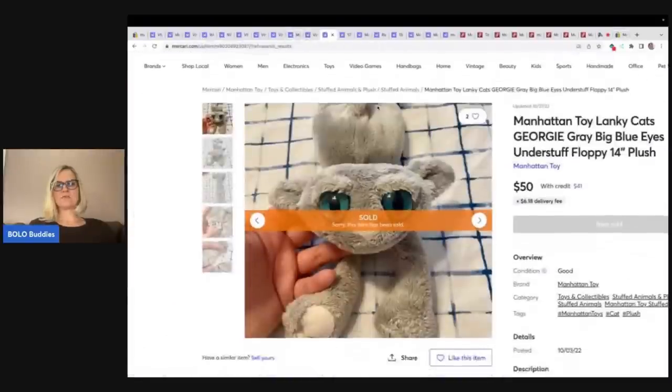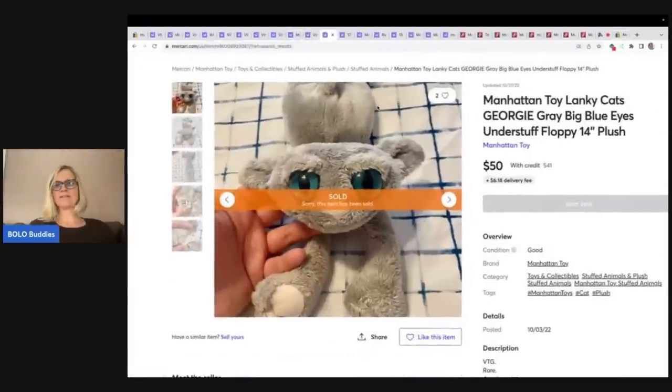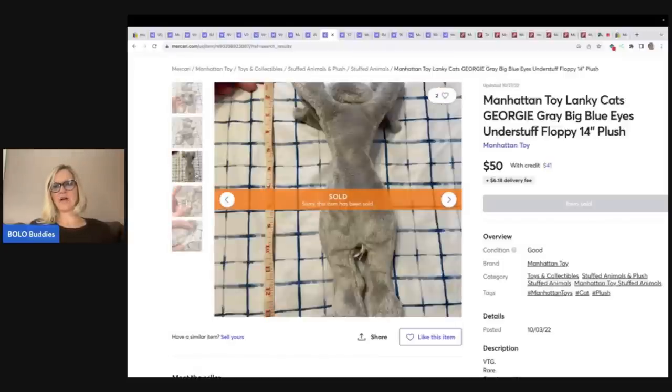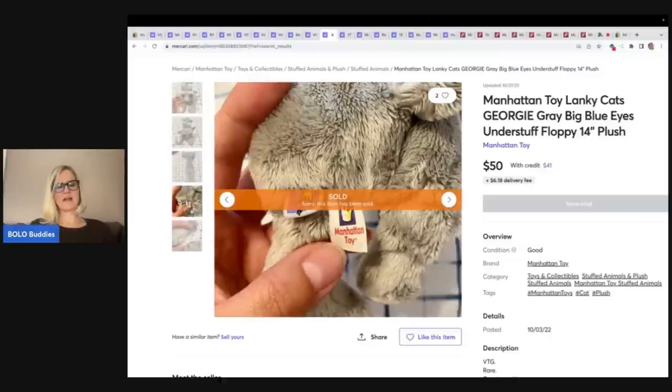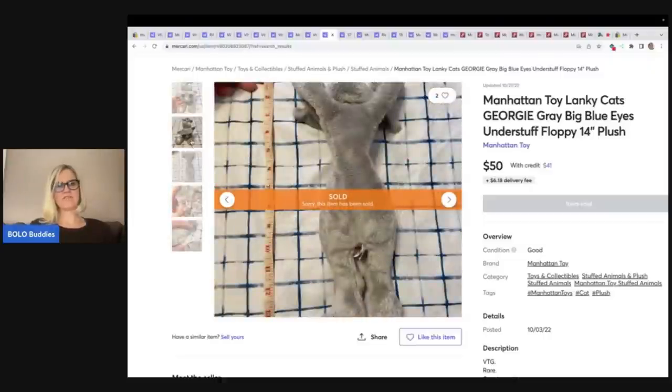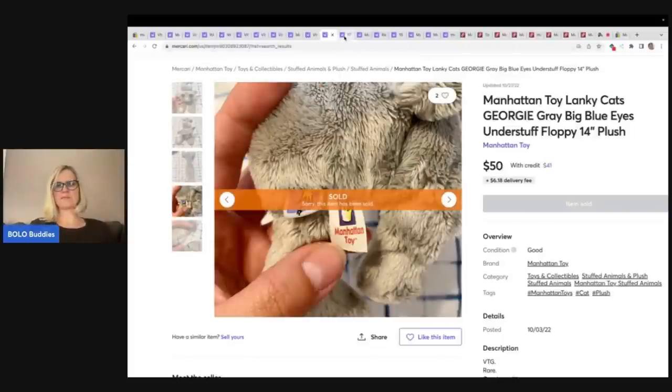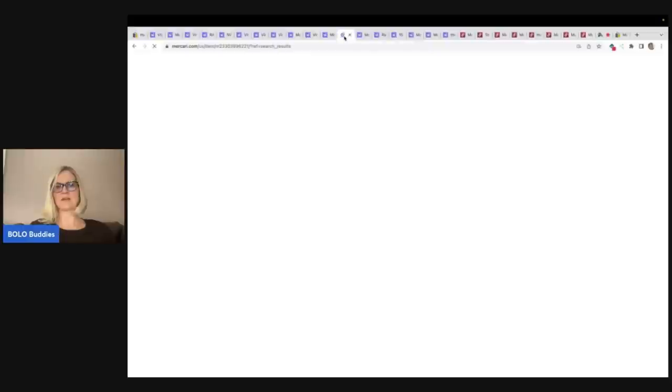Let's go on to this one — Manhattan Toy Lanky Cats, Georgie, blue eyes. Now we have another tag under stuff floppy, so it's kind of interesting. Look how funny it is. $50 on this one — not huge money, but still 50 bucks for a plush. I will take that all day long.